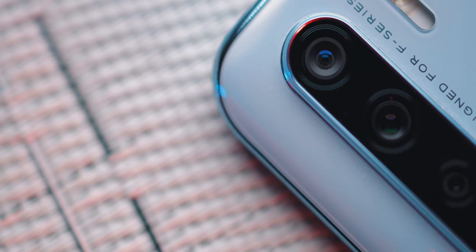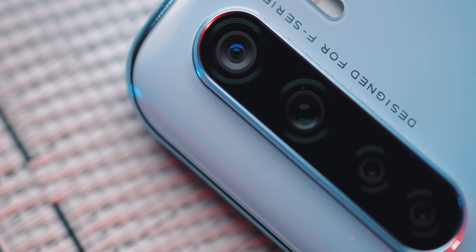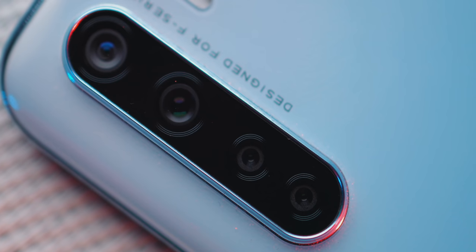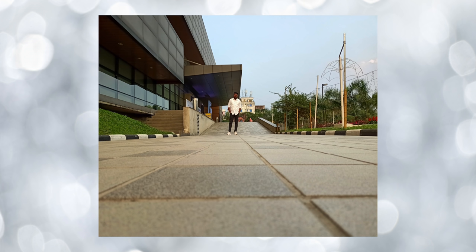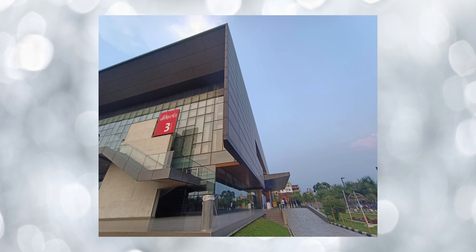Now let's move on to the camera. You can see the rear quad camera setup. The primary sensor is a 48MP F1.88 sensor, along with an ultra-wide sensor, a 2MP depth sensor, and a 2MP black and white sensor for better detail capture. The daylight results are decent, especially in dynamic range, with proper exposure compensation even in challenging lighting conditions.